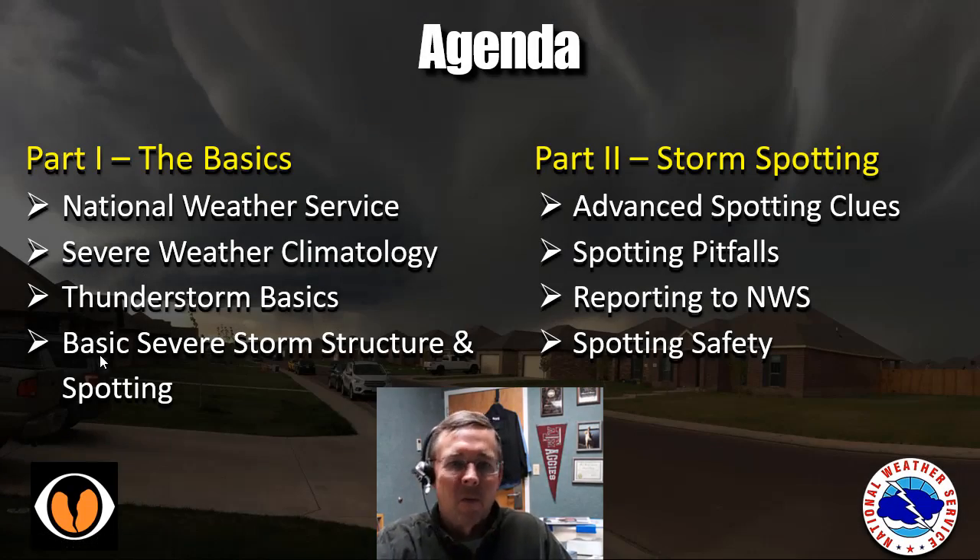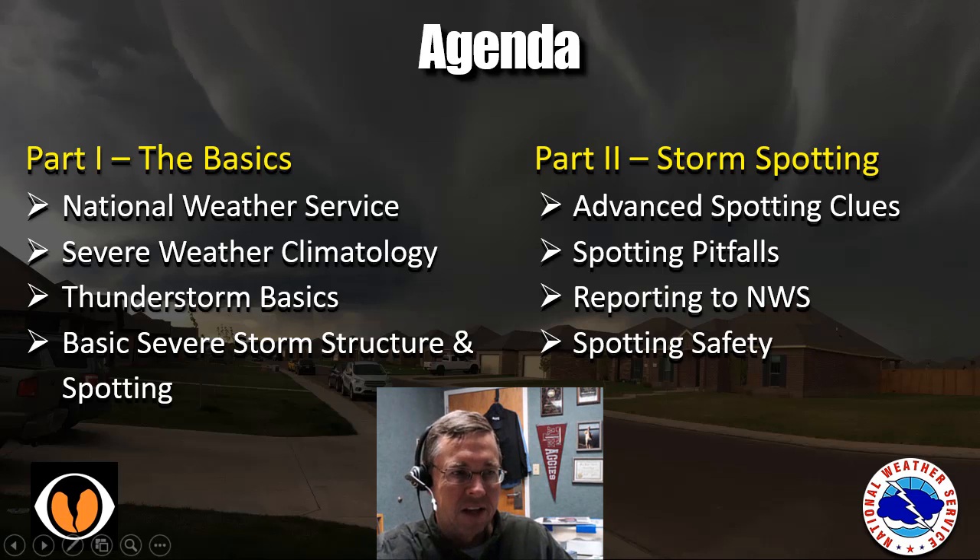In part one, the basics, we're going to talk about the National Weather Service and our role, severe weather climatology in the Texas and Oklahoma panhandles, thunderstorm basics, and basic severe storm structure and spotting. In part two, we'll talk about advanced spotter clues for tornado genesis, spotting pitfalls, reporting to the National Weather Service, and safety. Then we'll have a quiz at the end to look at different scenarios and see what you learned.